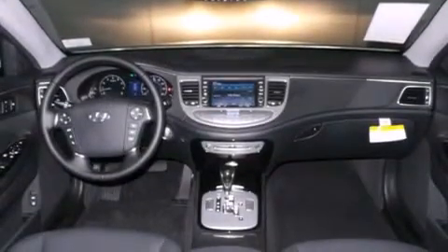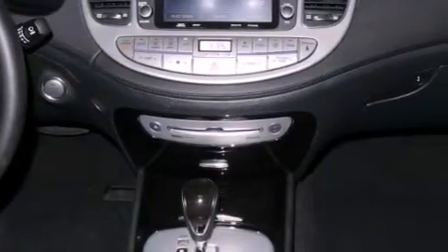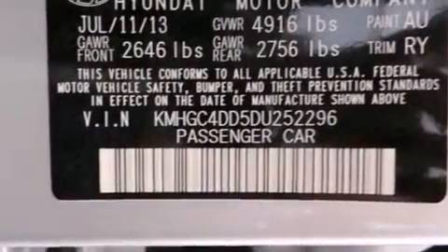A rear window defroster is included, and the Homelink transceiver can be programmed to use the same frequency as your remote opening devices — such as the garage door, entry gate, or even the living room lights — enabling you to control them right from the driver's seat.